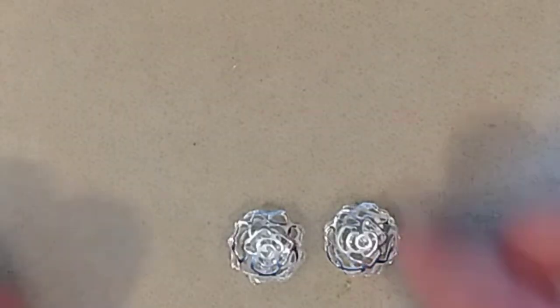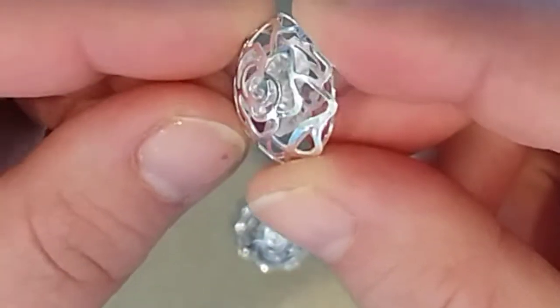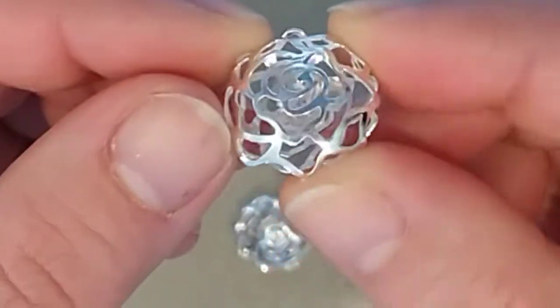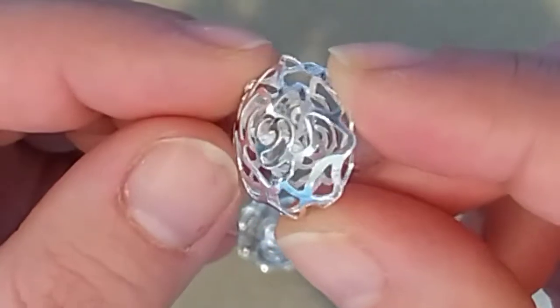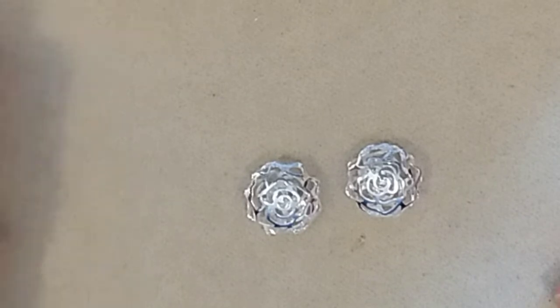First item we are going to showcase today are these beautiful caged crystals and they come in rose gold, gold, and silver, and there's little clear crystals on the inside. They're super lightweight — great for earrings or to do a focal design with them — and they do come in a package of two. They're absolutely beautiful to work with.